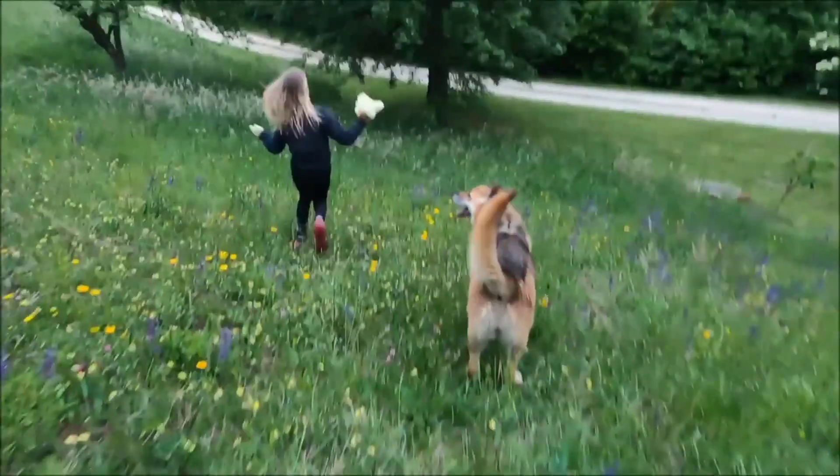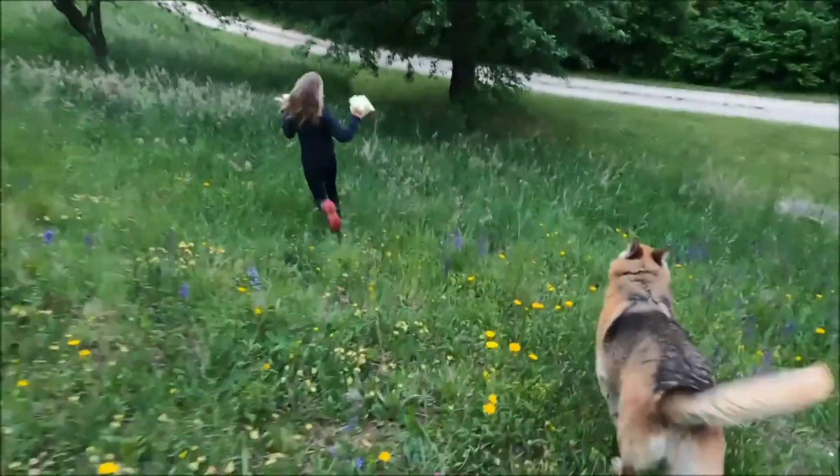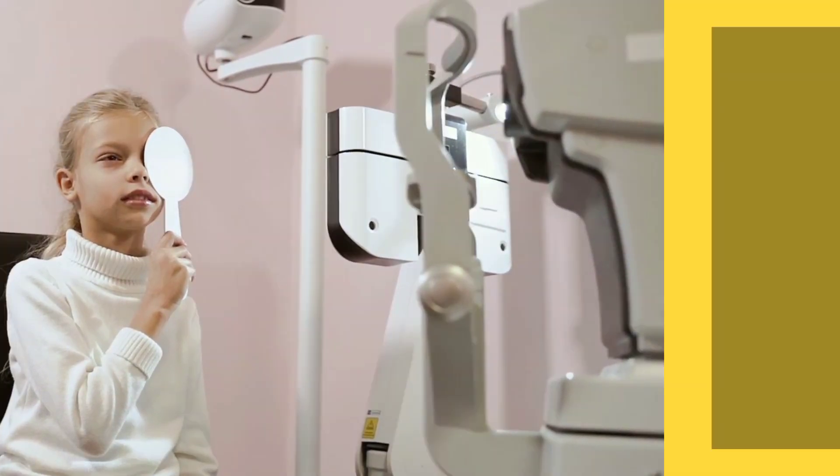Preventing myopia is possible. Encourage outdoor time and get regular eye exams. If you found this video helpful, like and subscribe.